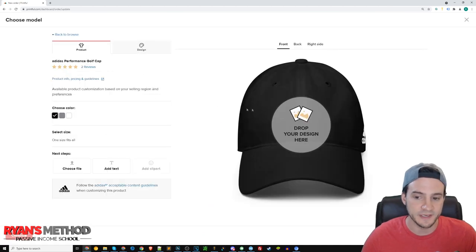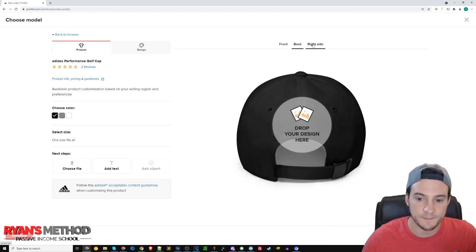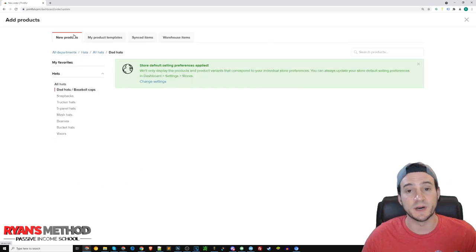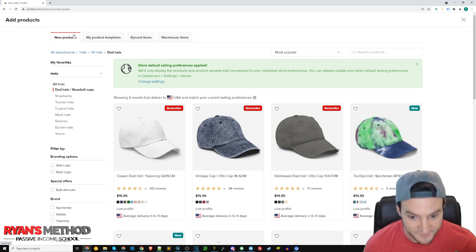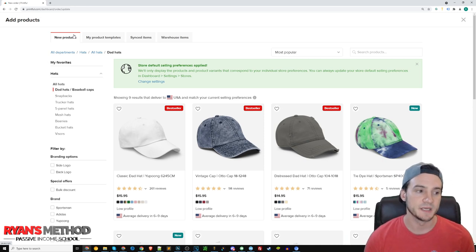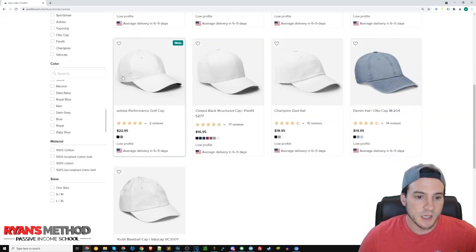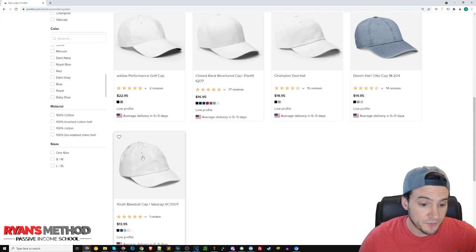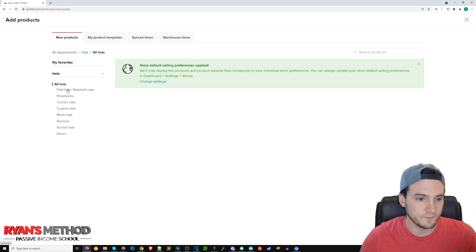Maybe if you're selling golf-related designs, the Adidas cap makes sense. When you come to Printful, on the right-hand side you can click front, back, right, side to preview. My one suggestion is when you're pricing your hats, aim to make at least $10 profit, because keep in mind your platform is going to take their referral fee, then you have the digitization fee — which only applies the first time — but you still don't want to lose money on the first sale. Youth hats seem so niche that I don't even spend time on those.